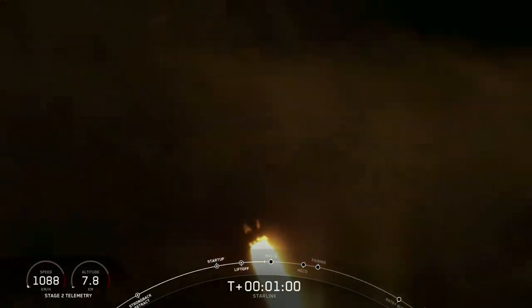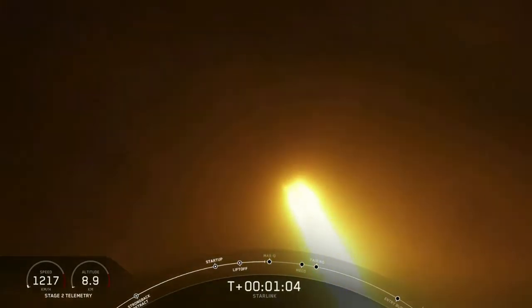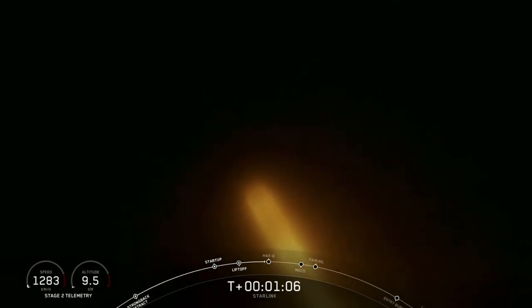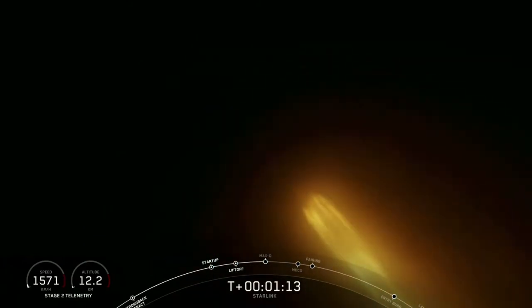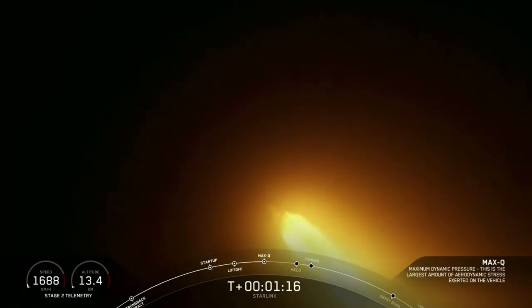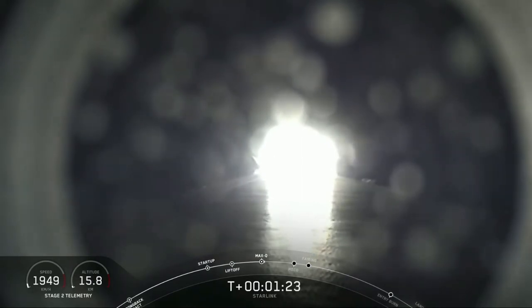Next coming up will be Max Q, and that is the maximum aerodynamic pressure that the vehicle sees — the largest structural load that the vehicle sees throughout ascent. And there's that callout that we just passed through Max Q.